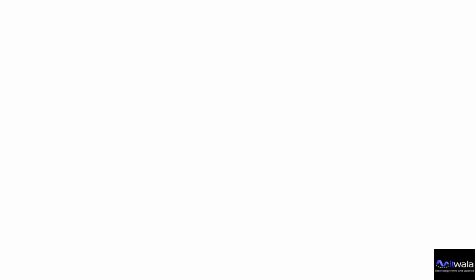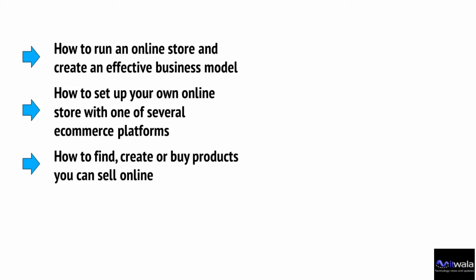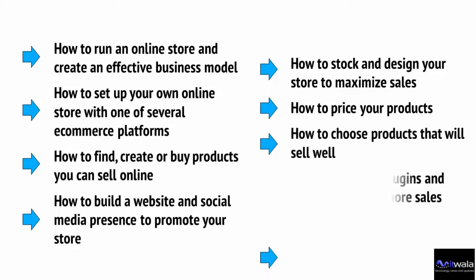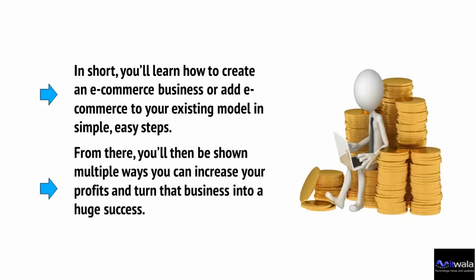That's where this video series comes in. Here you will learn how to run an online store and create an effective business model; how to set up your own online store with one of several e-commerce platforms; how to find, create or buy products you can sell online; how to build a website and social media presence to promote your store; how to stock and design your store to maximize sales; how to price your products; how to choose products that will sell well; and how to use apps, plugins and more to get even more sales. Let's start selling online.